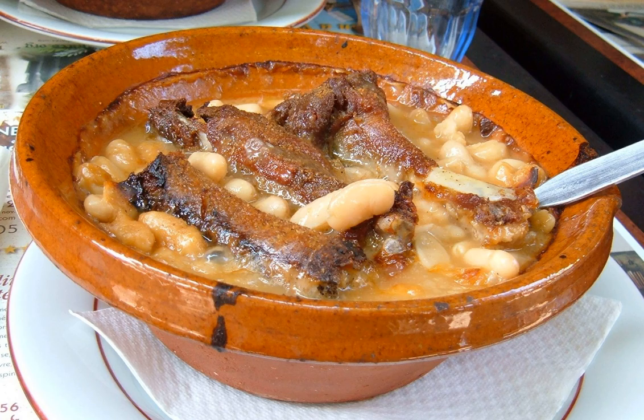Cassoulet is a rich, slow-cooked casserole containing meat, typically pork sausages, goose, duck and sometimes mutton, pork skin, and white beans.